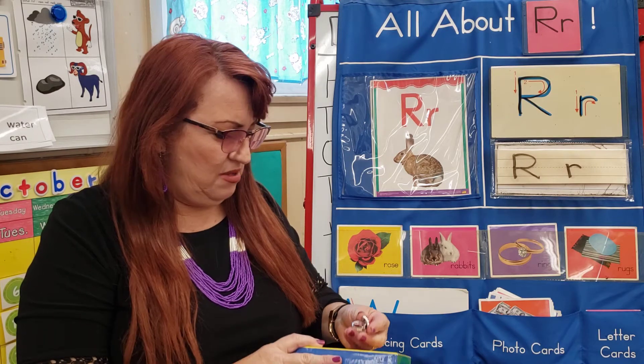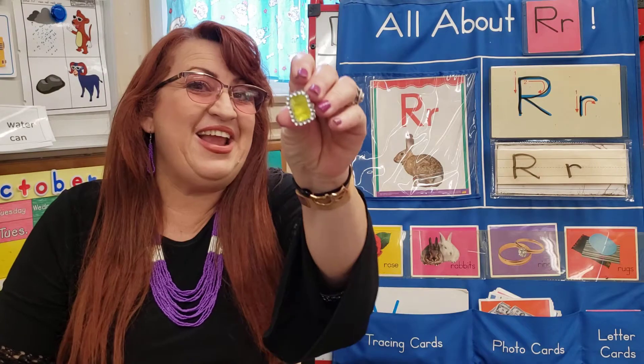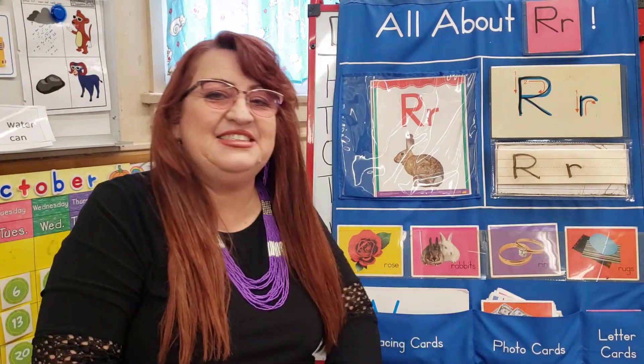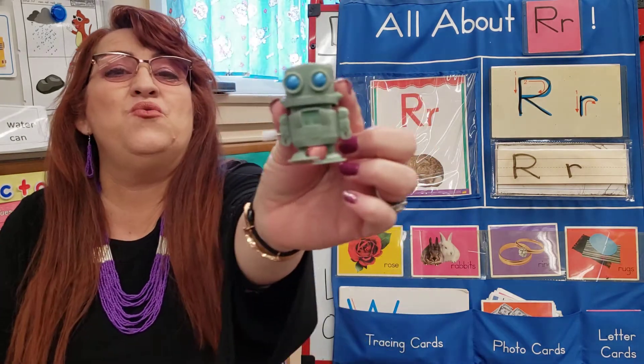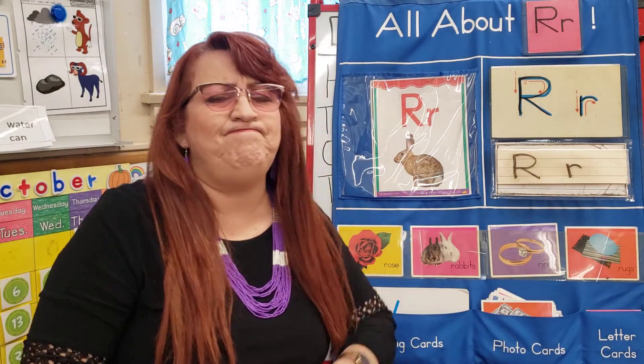This is soft. Rainbow. No, it's not here. Let's see what's next. Oh, it's small — it's a ring. Ring. Oh, here's rings right here. We have more matches. Oh, this one sounds like fun — it's a robot. Look how cute. Robot. We have no robots here. Let's see what's next.